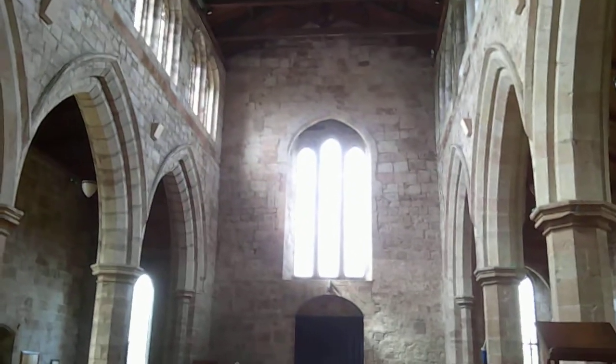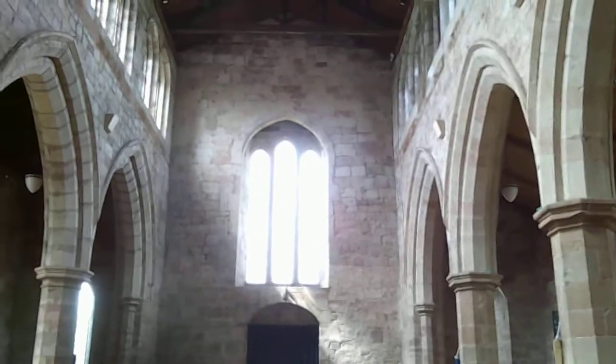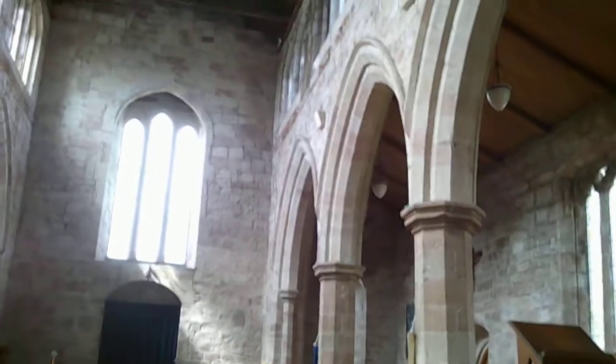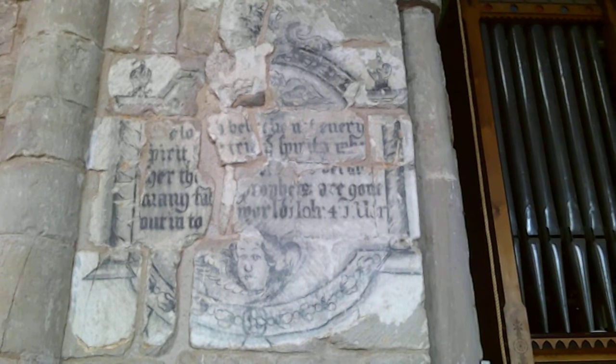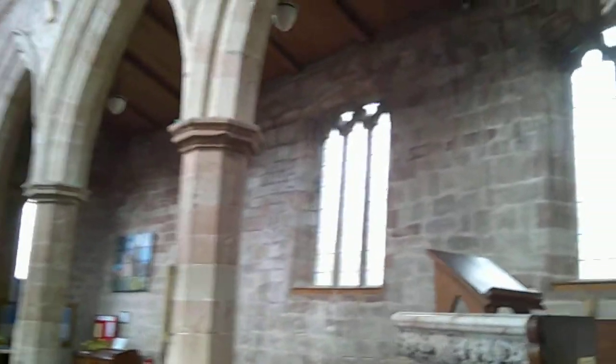Because it's a cruciform church, we have a big east window as the tower is in the middle. Not all cruciform churches have a tower in the middle, but this is the big type with aisles. You can just see here 1 John 4:1 — a little reminder that after the Reformation, you'd have all these texts painted on the walls. Really good Norman carving up there.